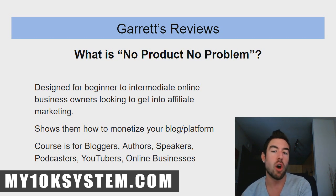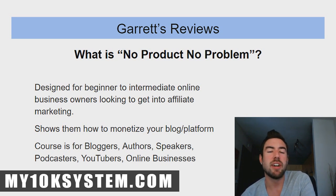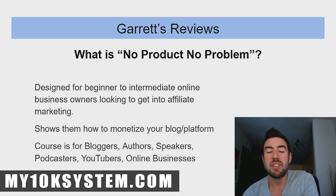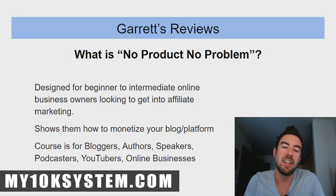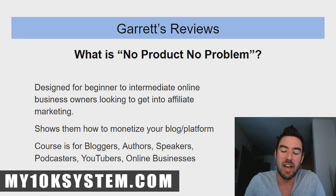The course is designed for beginner to intermediate online business owners looking to get into affiliate marketing — people doing other types of business who aren't monetizing well online. It shows how to monetize a blog or platform. It's for bloggers, authors, speakers, podcasters, YouTubers, and online business owners. If you have a YouTube channel, blog, or podcast, the problem is often that you don't have a product. This course teaches you how to turn that audience into income effectively, without turning off your fan base.